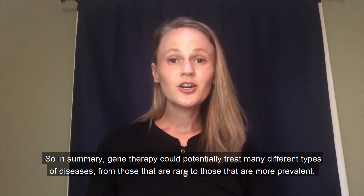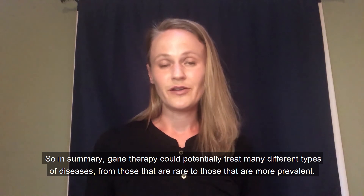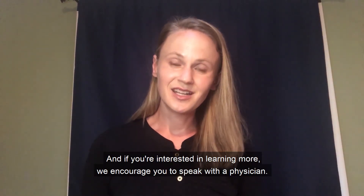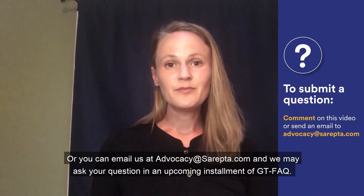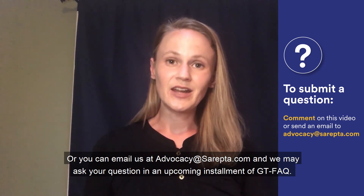In summary, gene therapy could potentially treat many different types of diseases, from those that are rare to those that are more prevalent. If you're interested in learning more, we encourage you to speak with a physician. If you have more questions about the science of gene therapy, feel free to drop them in the comments, or you can email us at advocacy@sarepta.com, and we may answer your question in an upcoming installment of GTFAQ. Thanks for watching.